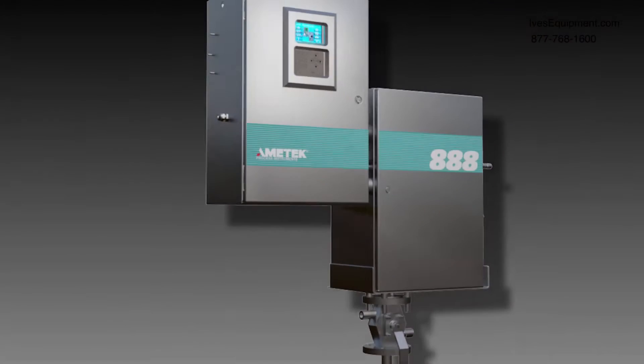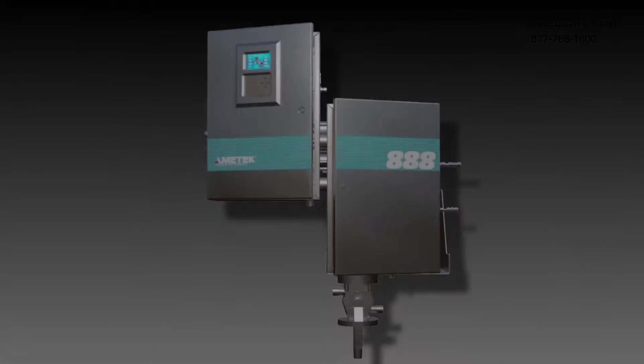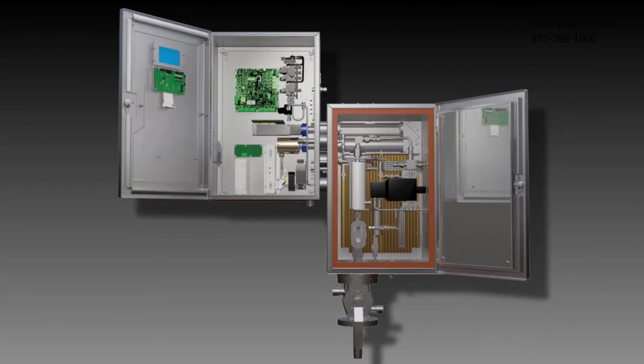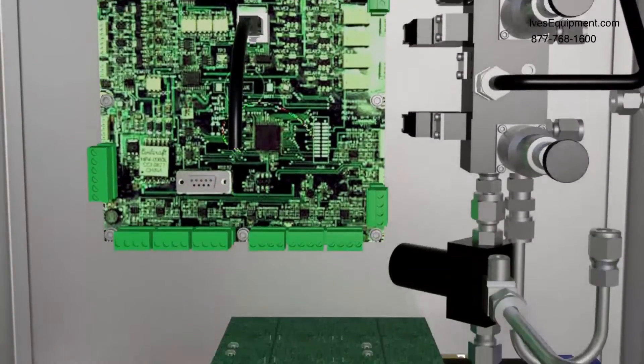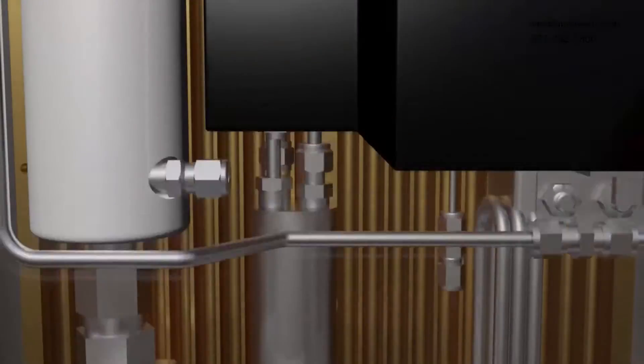That understanding has served us well in the development of the next generation model 888 tail gas analyzer. The 888 continues a long tradition of offering state-of-the-art analytical instrumentation for tail gas analysis.